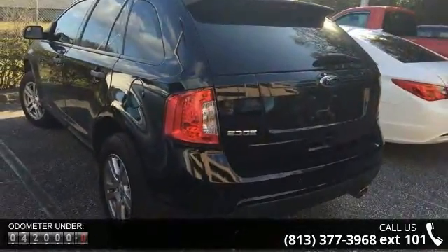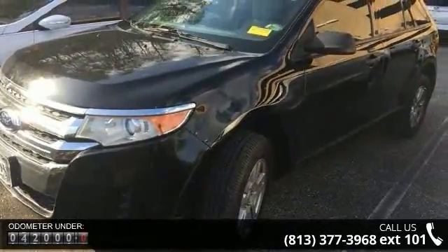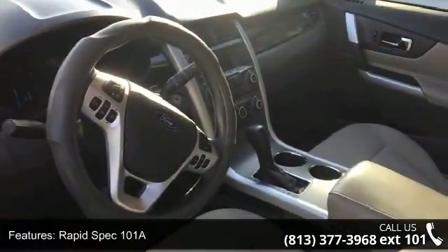6 Speakers, MP3 Decoder, Sirius Satellite Radio, Air Conditioning, Rear Window Defroster, Power Steering, Power Windows and Remote Keyless Entry.